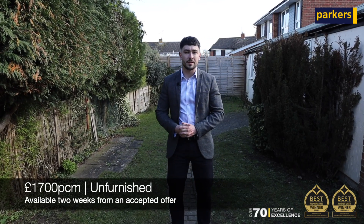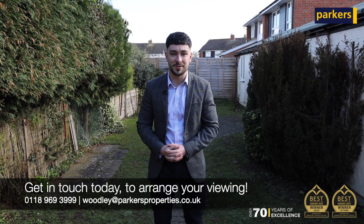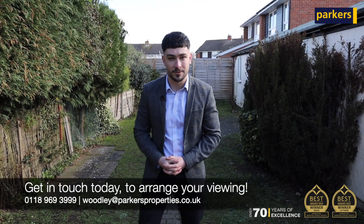The property itself is currently on the market at £1,700 per calendar month and will be available two weeks from the acceptance of an offer. If you're interested in booking your viewing today, get in touch with the team on the details below and we'll see you here. Thank you.